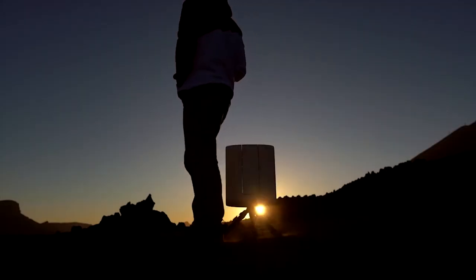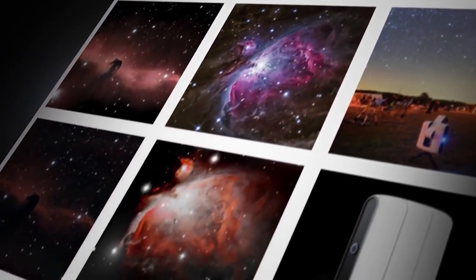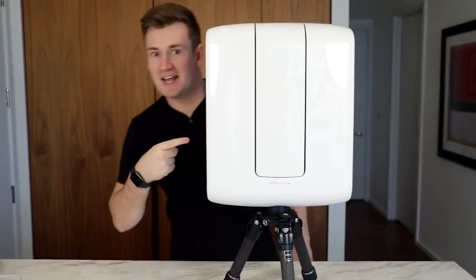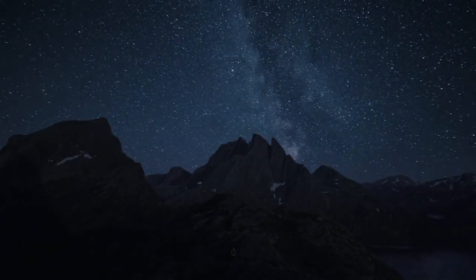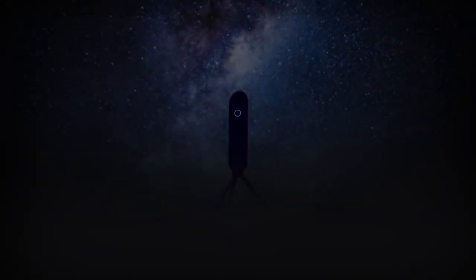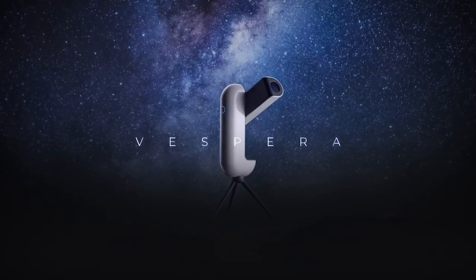The Vespera takes the work out of stargazing. The scope takes the images hitting its sensors and adds a live view to your smartphone or tablet via Wi-Fi. This means you can set up the telescope outside, jump under the covers, and tour the universe. The app presents a list of cosmic points of interest and points the telescope towards them, like the birth of a star, and the motors and GPS aboard the telescope point the lens in the right direction. From there, you can watch the view live, take stacks of photos to reveal more detail, and share what you're seeing with friends. You can even schedule observations if you want to capture something while you're asleep.